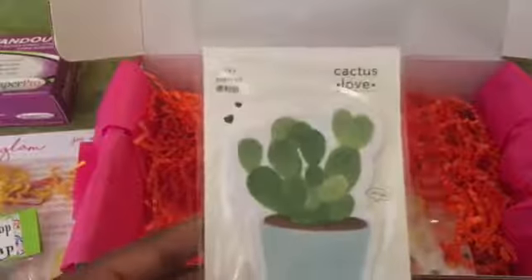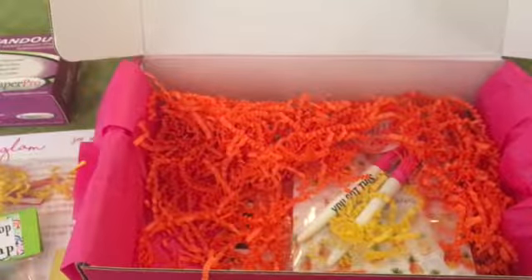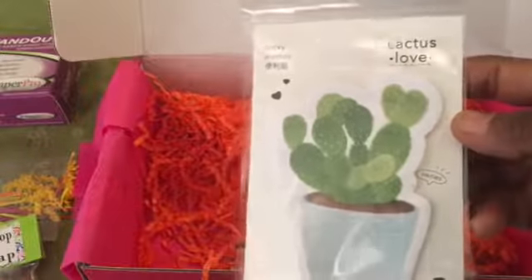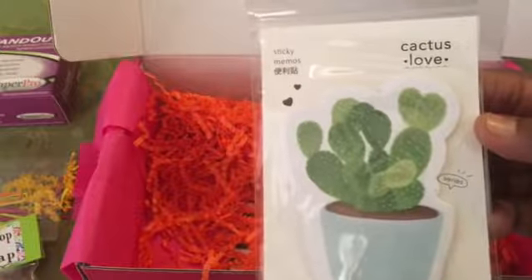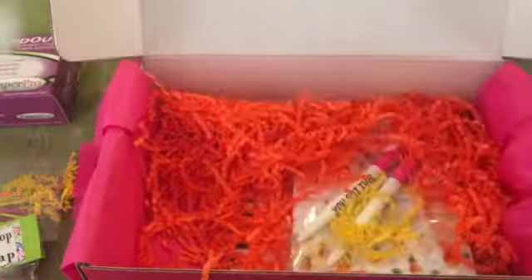The next thing I'm pulling out are cactus love — I bet these are post-its. Let's just peek at the card real quick. Yeah, sticky notes! It says 'we're obsessed with succulents and so in love with these succulent sticky notes — perfect for keeping in a planner or for jotting quick notes.' Awesome.